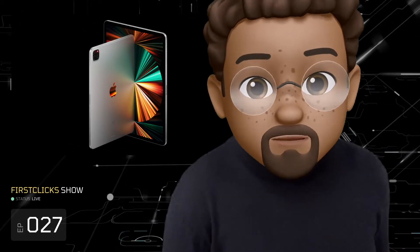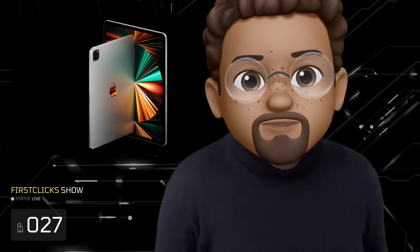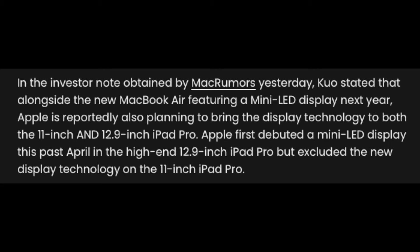With the first story coming in from Karina from FrontPageTech: according to MinChi Kuo, both the 11-inch iPad Pro and 12.9-inch iPad Pro next year will receive the MiniLED update. According to the report, the rumors about an OLED iPad launching next year probably aren't true. Rather than limiting MiniLED to the higher-end 12.9-inch iPad Pro, Apple plans to make the new display technology available on the smaller 11-inch iPad Pro as well. Apple first debuted MiniLED displays this past April in the high-end 12.9-inch iPad Pro, but excluded the technology on the 11-inch iPad Pro.